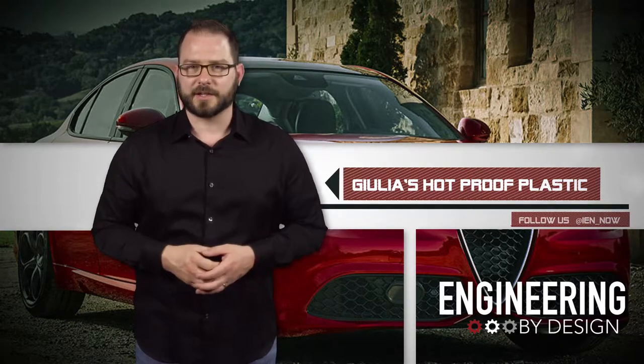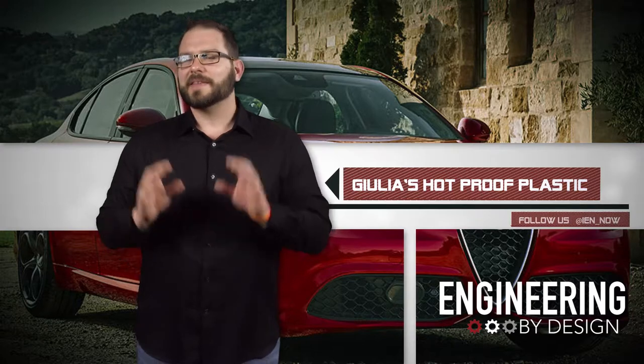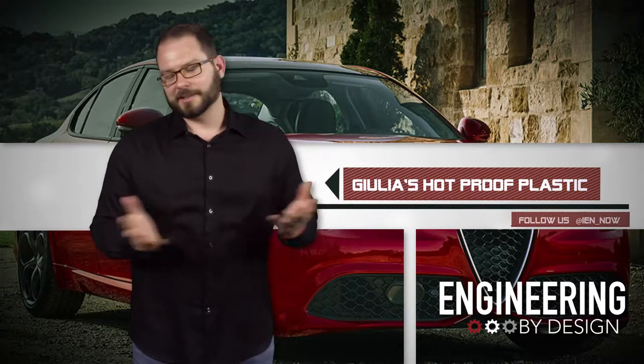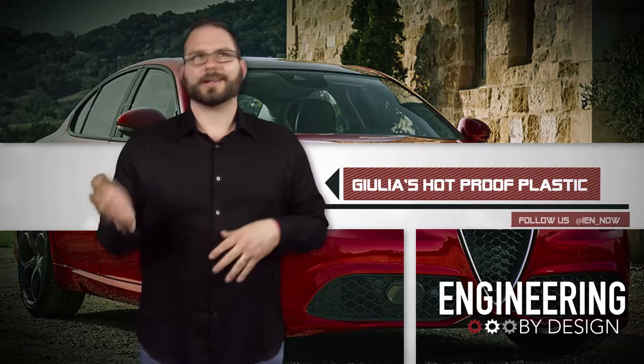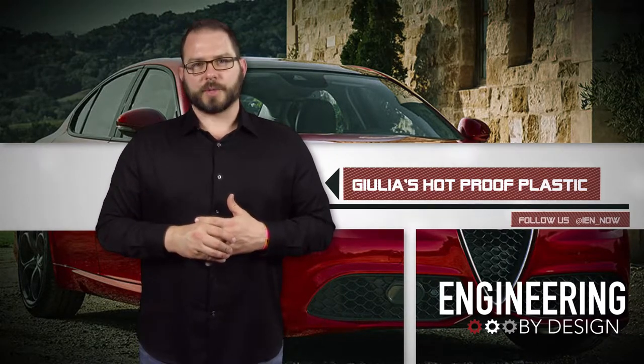Thank you, Melissa, for actually sending in the story. I always enjoy talking about tech that I'll never be able to afford. Keep them coming — actually, make them more expensive, because to say I can't afford a $40,000 car is just a harsh reality.